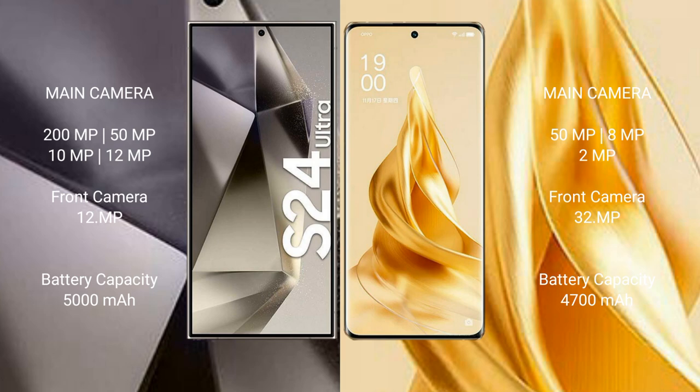Samsung Galaxy S24 Ultra has a 5000mAh battery with 45W fast charging support. Oppo Reno 9 Pro Plus has a 4700mAh battery with 80W fast charging support and 100W wireless top-up charging.